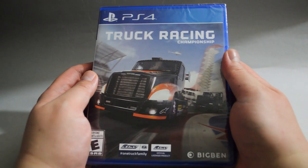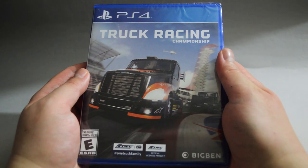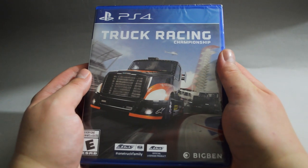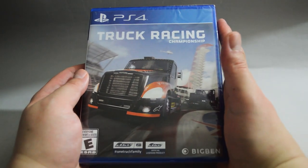Next is a racing game, Truck Racing Championship. This is one of those unusual games I like to collect and play. It's only $20, which is an acceptable price. I know a lot of people are not interested in this kind of game, but I'm actually very excited to play it.